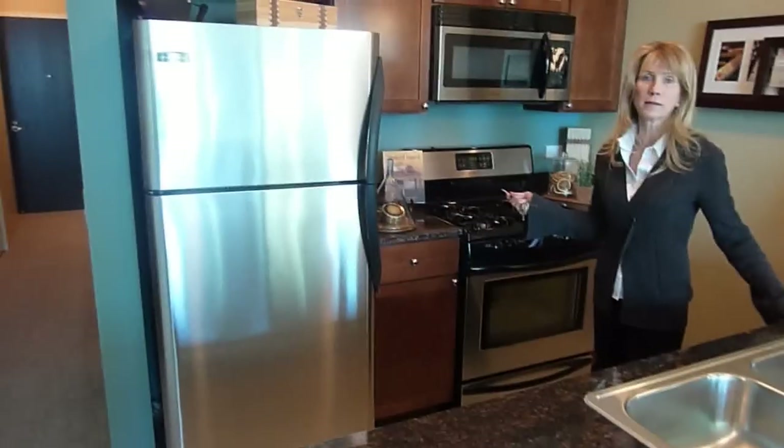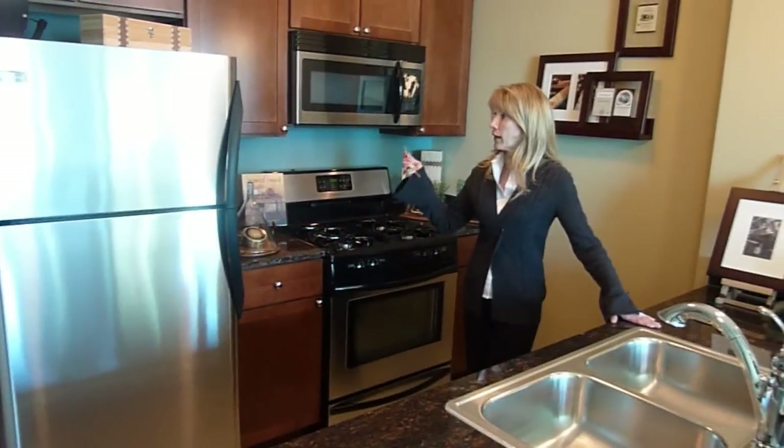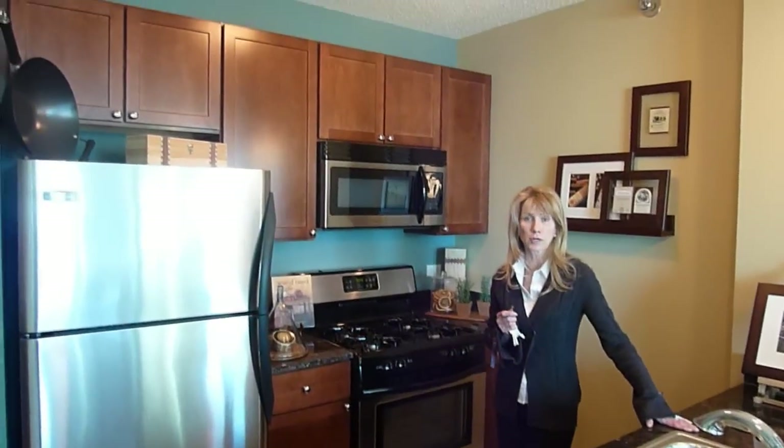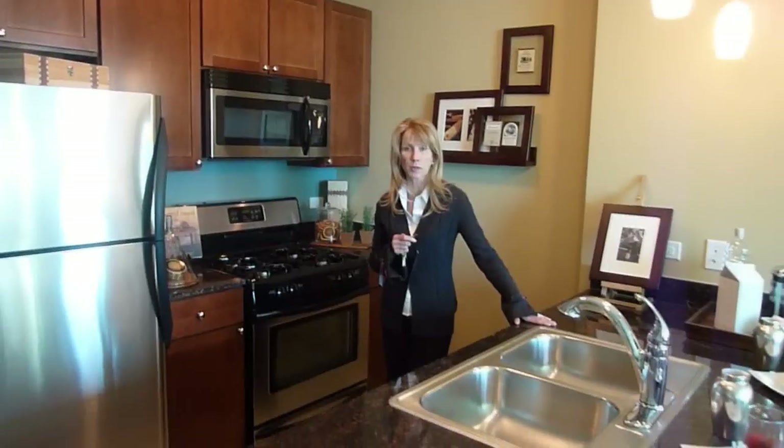We have stainless steel appliances in all of our apartments, the granite countertops as well as the maple cabinetry with mahogany finish. This is standard in all of our unit types — studios all the way up to three bedrooms.